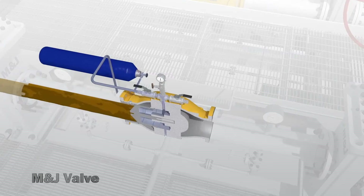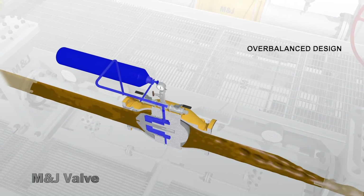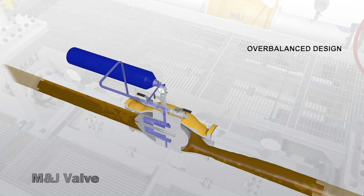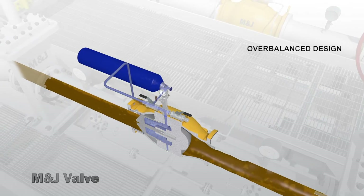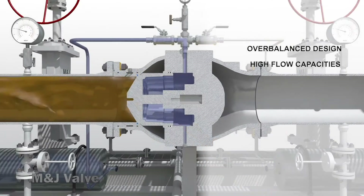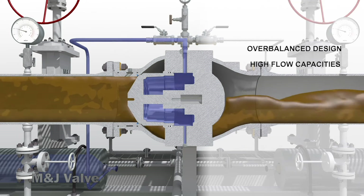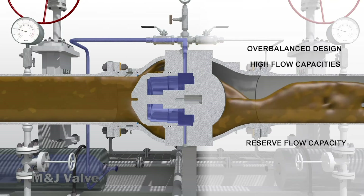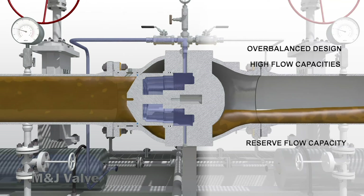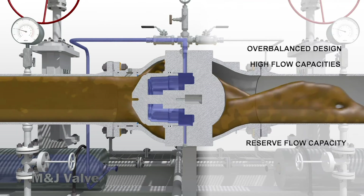Some of the key features of the Danflow surge valve include overbalanced design — the surge is tracked by opening and closing the valve without the negative effects that come with slamming it shut. High flow capacities allow you to achieve the surge protection you require with smaller and/or fewer valves, saving on installation costs and overall weight. Reserve flow capacity provides additional capacity for unforeseen transient surge flow, helping to increase safety margins.